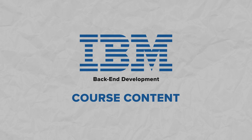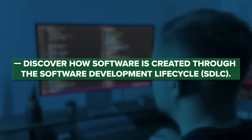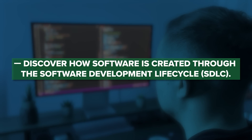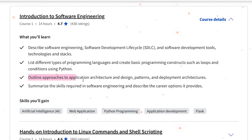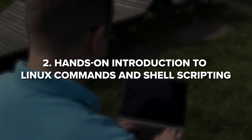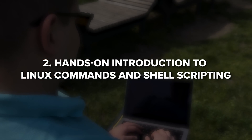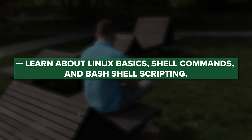IBM's backend development certificate consists of 10 separate courses. The first is Introduction to Software Engineering, where you will discover how software is created through the software development life cycle, explore modern methods like Agile and Scrum, and learn basic programming principles, architecture and deployment foundations. The next course is Hands-on Introduction to Linux Commands and Shell Scripting, where you will learn about Linux basics, shell commands and bash shell scripting, and deeply interact with the Linux terminal.